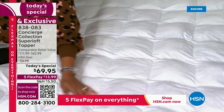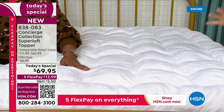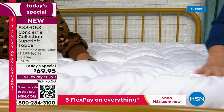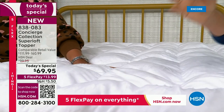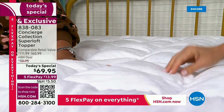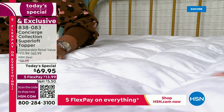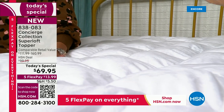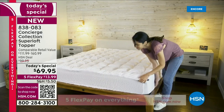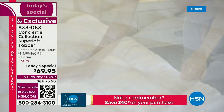We've done reversible toppers before — I think this is our fourth version in Super Loft — but we have never done micro mink. It is the most plush, so soft, velvety, like cozy and warm. It's going to translate through your sheets for those chilly nights. And you can launder it — throw it in the wash, throw it in the dryer. It really is like getting a buy one, get one, because it's two mattress toppers in one.